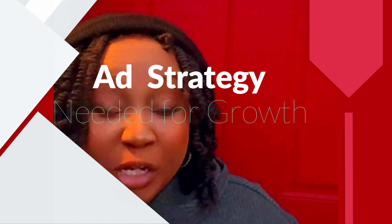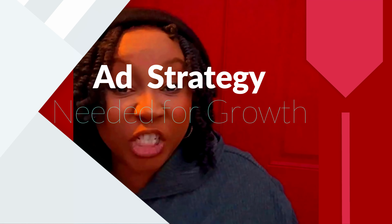Number nine is that you can grow on Pinterest, but now you have to include an ad strategy as part of your growth to get in front of more audiences. You can no longer rely simply on organic traffic. You can actually use an ad strategy to kickstart your organic growth and organic reach.